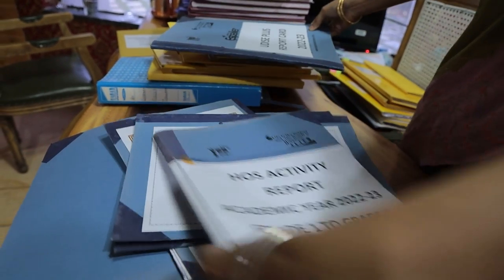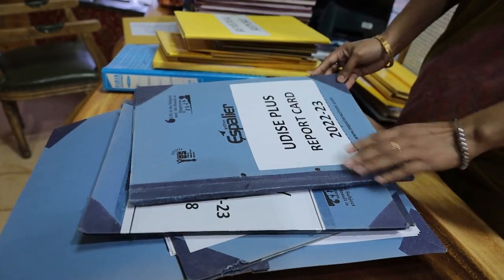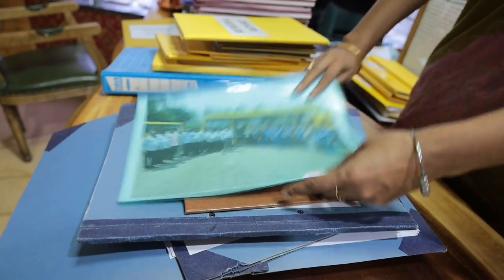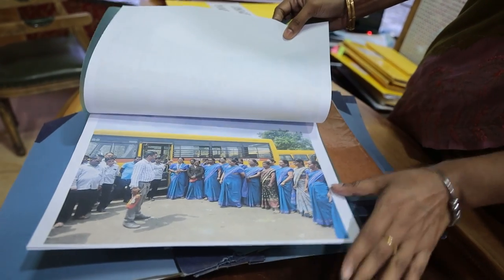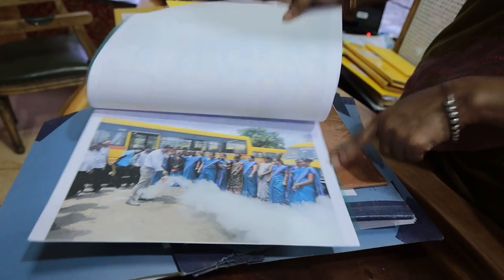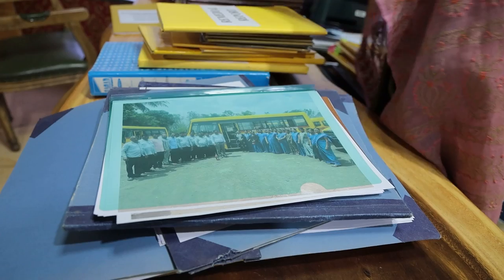The HOS committee — all HOS practicals are also recorded in print for future reference. Maths lab register is also here. This is the transport drill record where drivers and support staff were given proper training on how to be safe and keep children safe, including a demonstration of fire extinguisher usage.